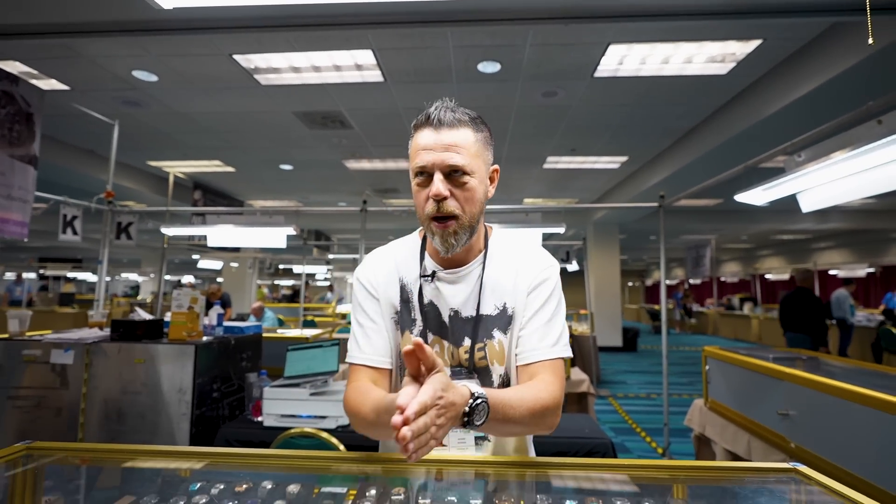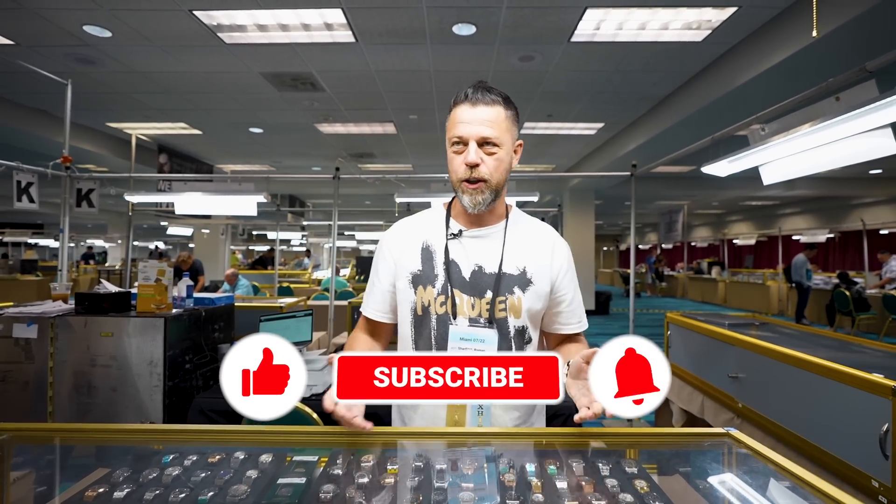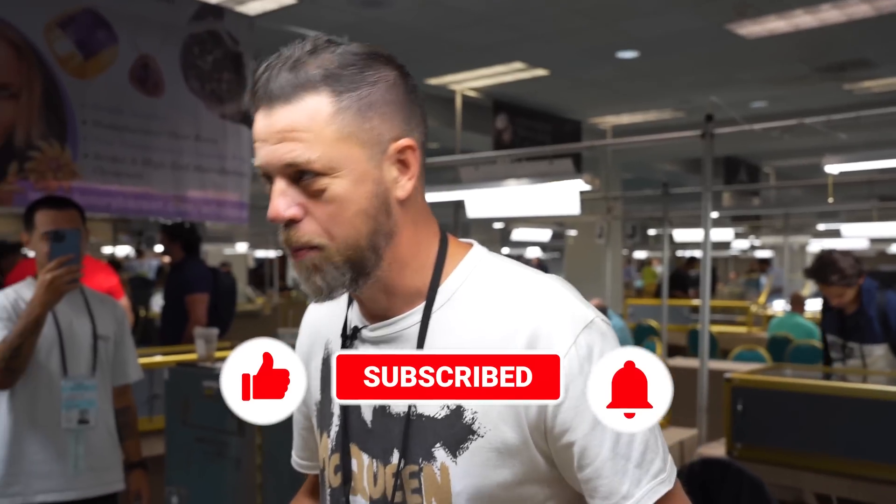Ladies and gentlemen, this is a special live unboxing. Well, it's like an anti-unboxing, really, if you think about it, because I'm at a trade show. I don't get any packages here, but I do buy at the trade shows. It's been about a day, and I did buy some stuff.